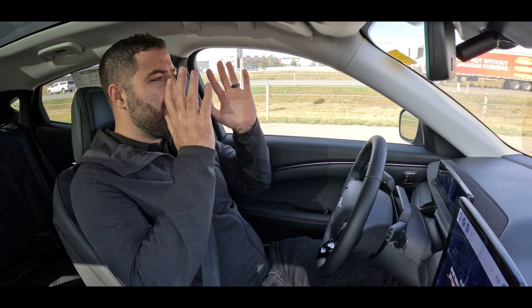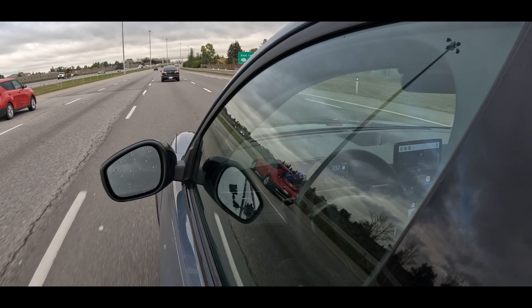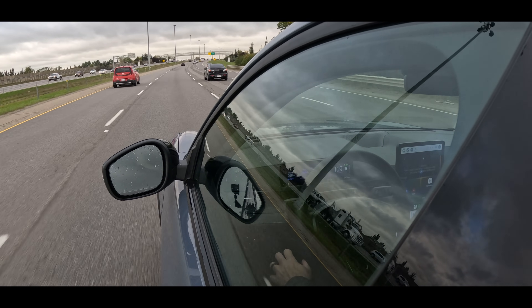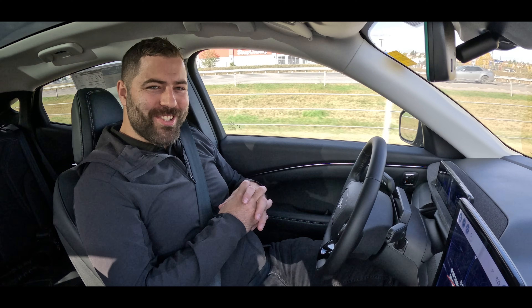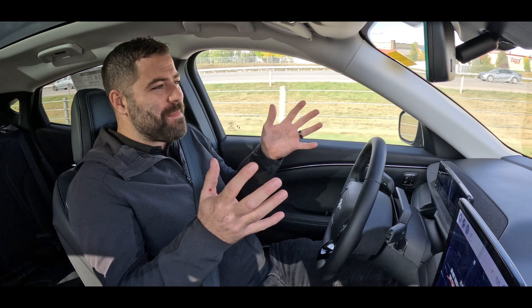Another cool feature that the 1.2 update has is that you can change lanes. If you are in a lane and it reads the sides of the road, all you need to do is tap the indicator and it will change lanes for you. It knows what's behind you, it knows what's in front of you. Not shoulder checking there — it took every instinct I've ever had about driving and flipped it on its head. But I know this is going to be safe because the vehicle knows exactly where everything is around it.